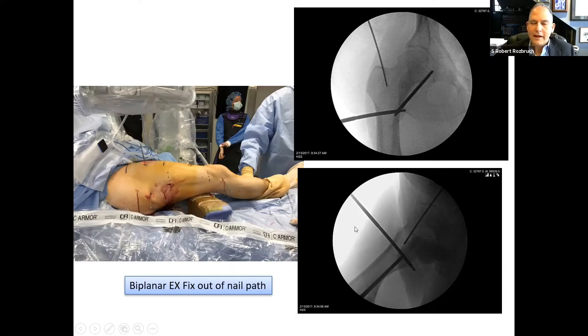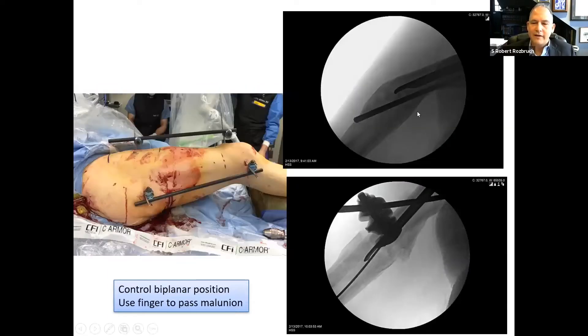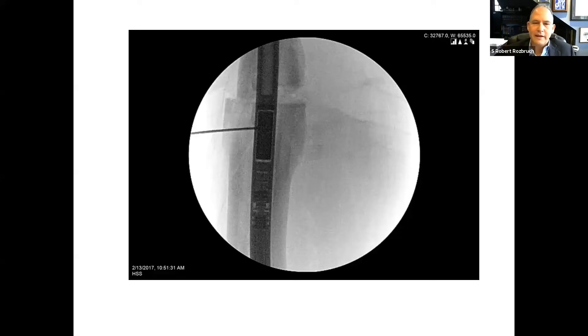After osteotomy and correction of a biplanar deformity, we put external fixation in both planes. We can straighten the bone, pass the osteotomy with a guide wire, ream, and put in an intramedullary nail. Once the nail is in place and the deformity has been corrected, we identify the location of the magnet. The magnet is the motor of this process — its rotation drives the gears and elongates the nail using an external remote control device.